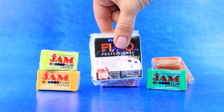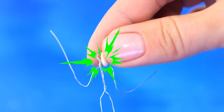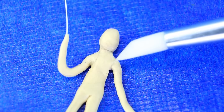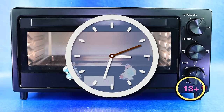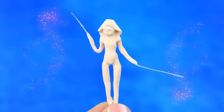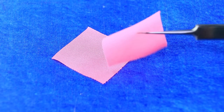Take polymer clay, cover our little man with clay, even it out, and bake our figurine. Once it's solid, draw a swimsuit and make a dress from pink fabric.